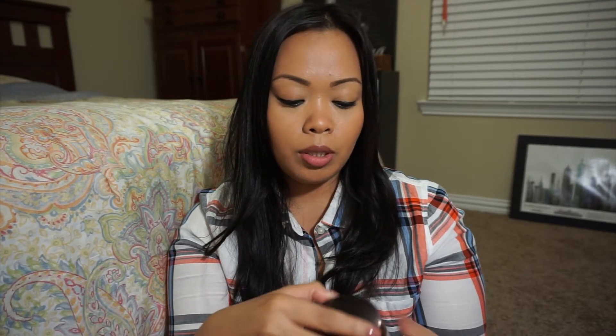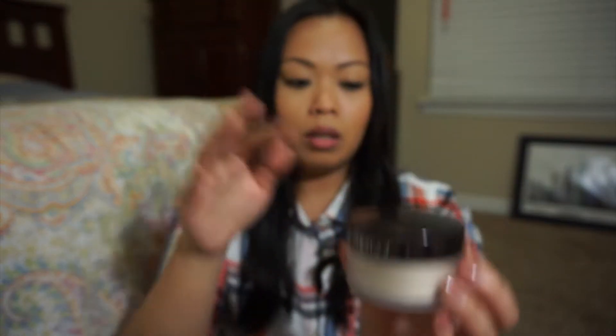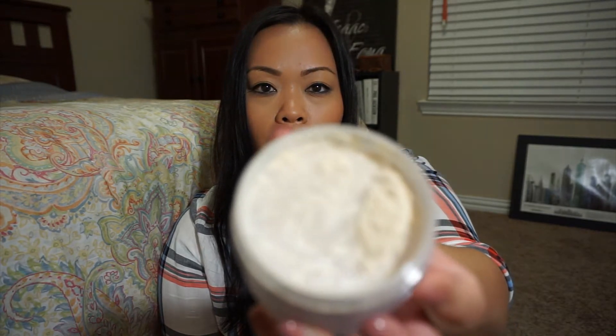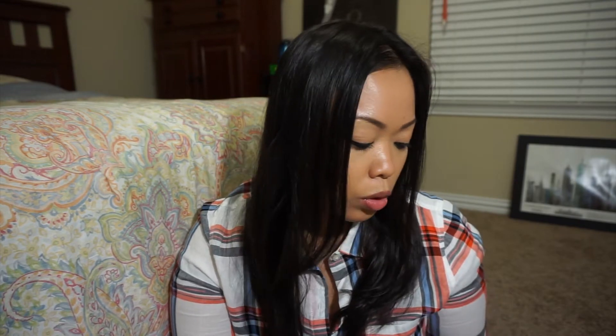Then I got the translucent powder by Laura Mercier. It's the translucent powder and it's similar to that one - it's supposed to keep you matte too. It doesn't come with the little powder pad that the other one came with, but it's a lot wider. It works well and I love it - it gives me a lot of powder. I've been trying both of them out and I don't know which one I like better. I should probably do a comparison one day.